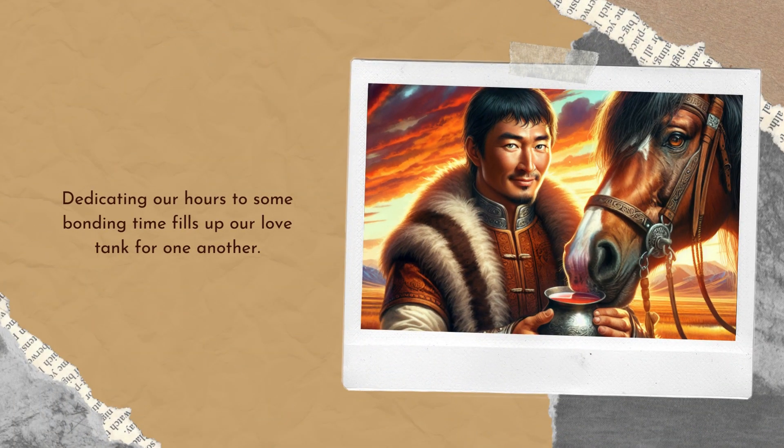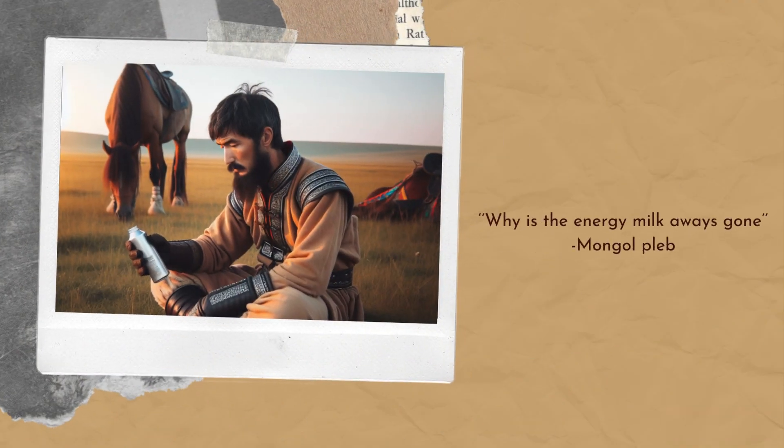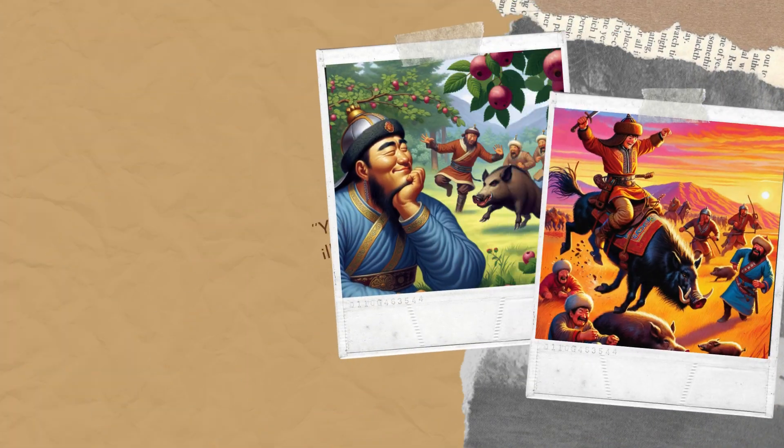4. Blood and meat from their horses. In emergencies, they would bleed their horses, without killing them, and drink the blood for sustenance. This practice provided a crucial source of nutrition when food supplies were low.